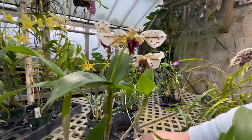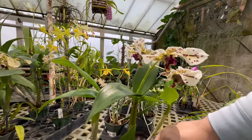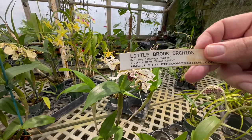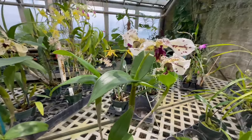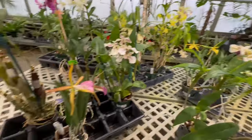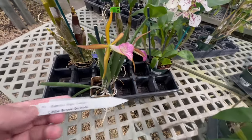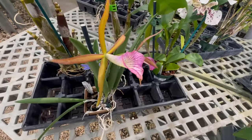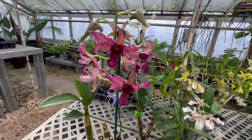Here's a classic Dendrobium. I don't know what it is here. Cool flowers — one, two, three, four flowers. And some more Dendrobium flowers.